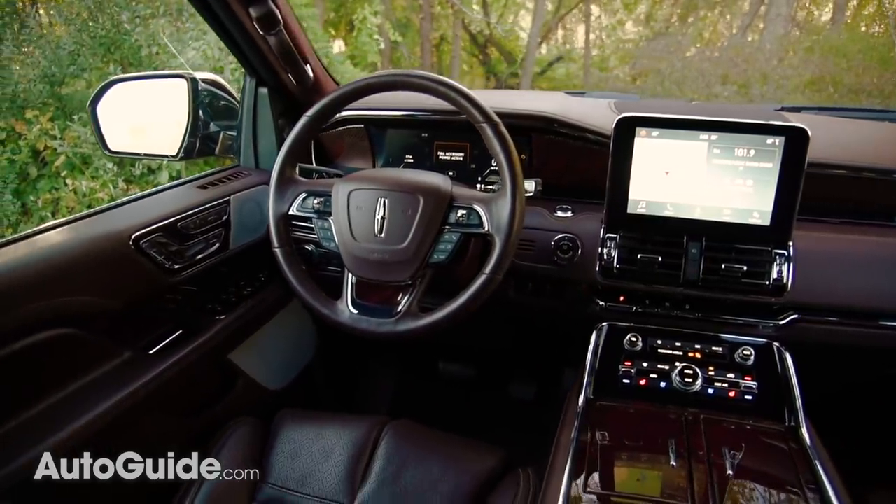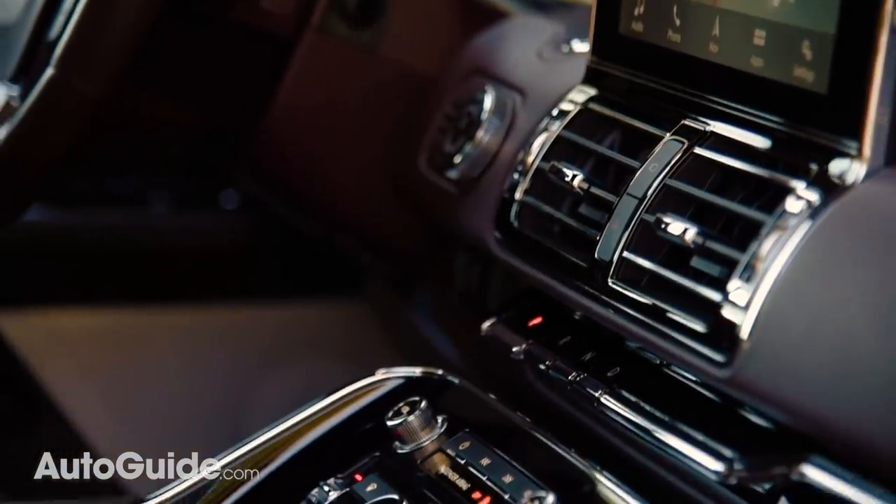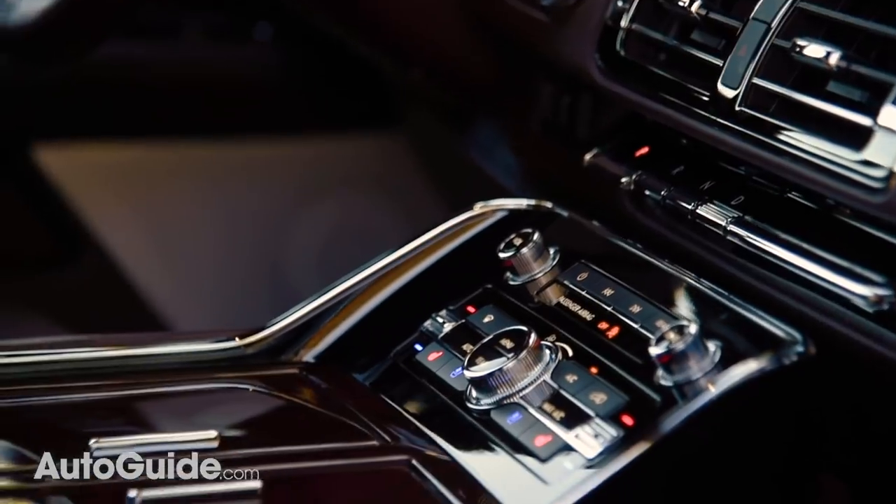Comfortable and spacious — really the only thing I don't like about this vehicle's interior is the overdose of chrome trim, which I think could be toned down just a little bit.